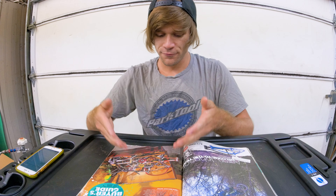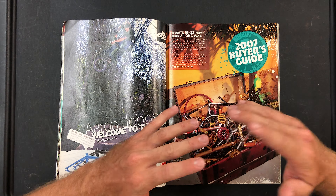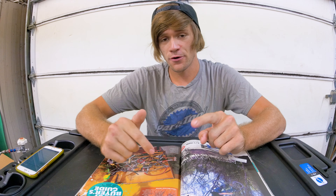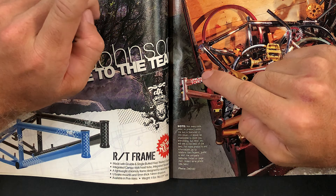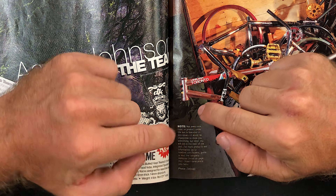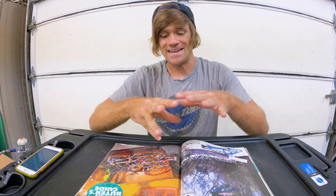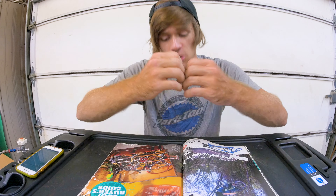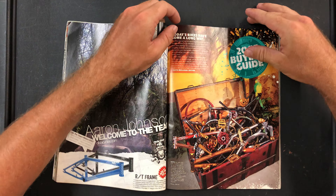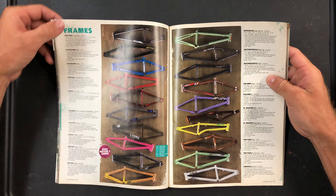The 2007 buyer's guide beginning is really well done — I love how the guys at Ride BMX put their creativity into these things. One thing I want to note before we start: on the very first page it reads, 'Not every size, color, or product under the sun is featured in this issue. It would be impossible to show you everything, but what you will see is the best of the best.' So obviously not every single product in BMX is shown here, but I think that limitation is also kind of fun. Let's get into it starting with frames.